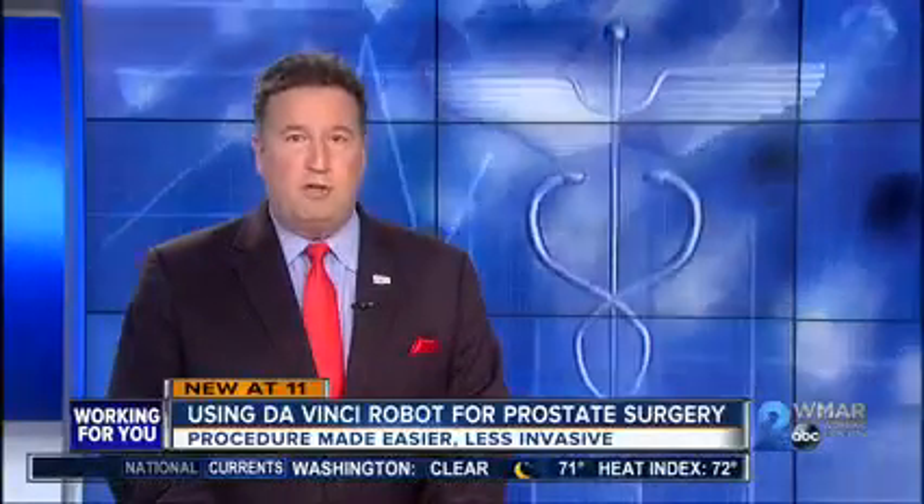For about a year now, MedStar Franklin Square Medical Center has been using its DaVinci robot to make prostate surgery a little easier. The robot is less invasive and recovery is much shorter. WMAR 2 News Nadia Singh spoke to a patient who's now cancer-free, thanks to DaVinci, and says he made the right choice with this procedure.